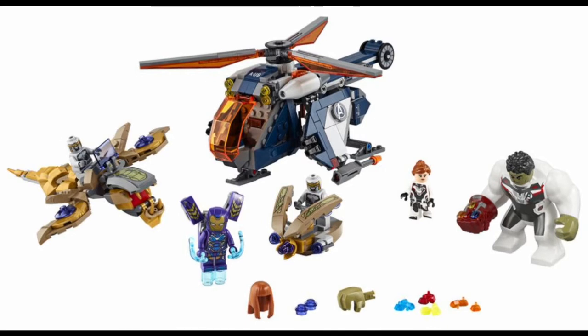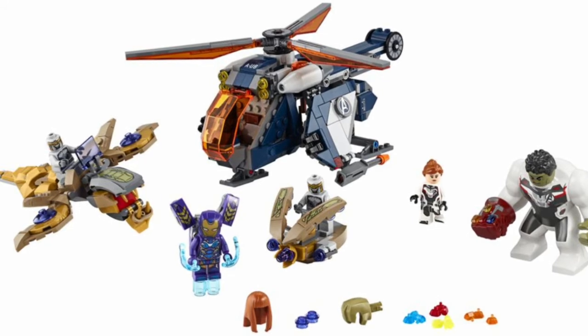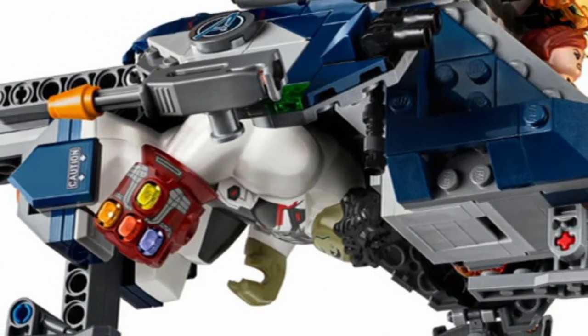A few days ago, pictures of a LEGO Endgame set were revealed. This is the second Endgame wave, and this is supposedly one of four sets in that wave. The set is called the Hulk Helicopter Drop — it supposedly comes out in November and will retail for sixty dollars.